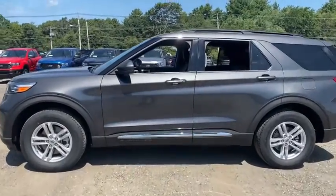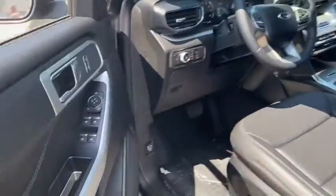Power liftgate. Traction control. Remote engine start. Power passenger seat. Dual airbags. Leather wrapped steering wheel.